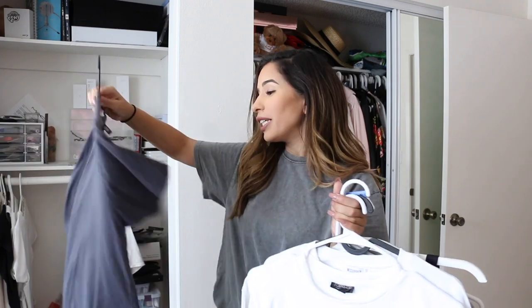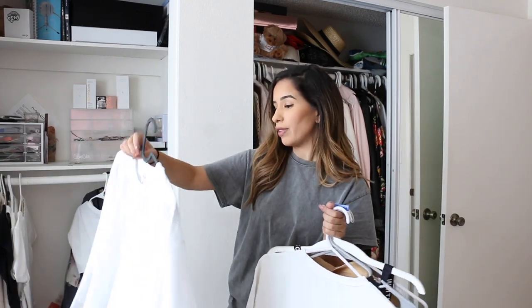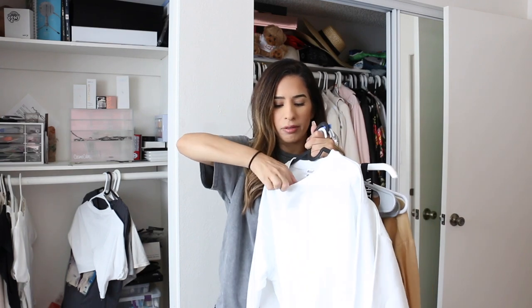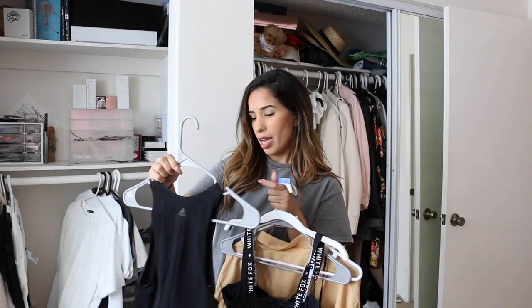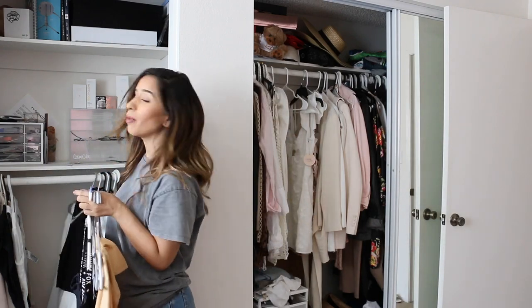Next up I have this AC/DC t-shirt that I'm obsessed with, so it's staying. Also this white crop top — it's definitely staying because it's a basic I wear every day. This crop sweatshirt is brand new — I just ripped the tag actually, so I guess it's no longer brand new with tags. It's staying for winter. This Adidas top is a favorite of mine. It's funny how Zara came out with the same tops and I bought three of them.